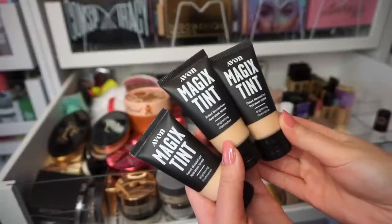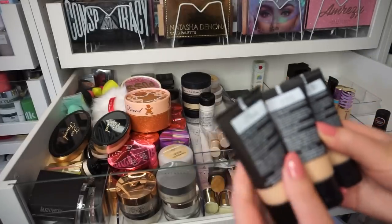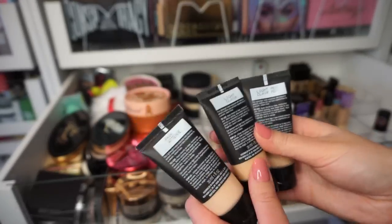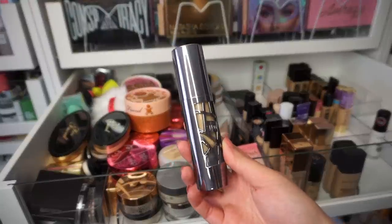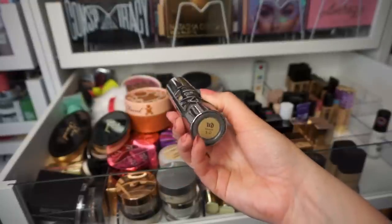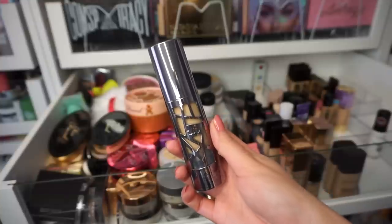I have some Magic Tint Tinted Moisturizer from Avon — I haven't tried any of these yet. I have shades Fair, Light, and Light Medium. I'm going to keep Fair and Light and get rid of Light Medium. This is the Urban Decay All Nighter foundation — I'm going to let this go. I did use a lot of it, it's in shade 5, but it's about two years old and I think it's expired. I just don't reach for it, so I'm letting it go.